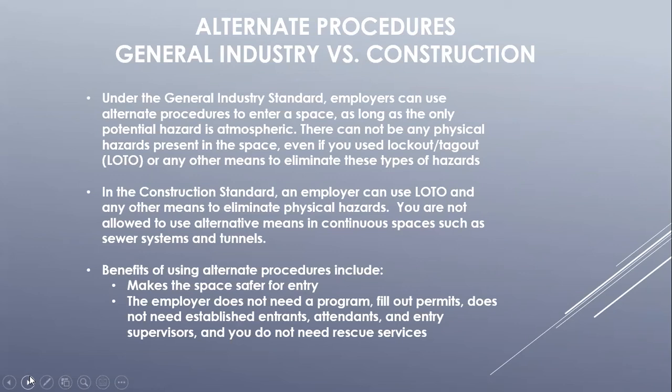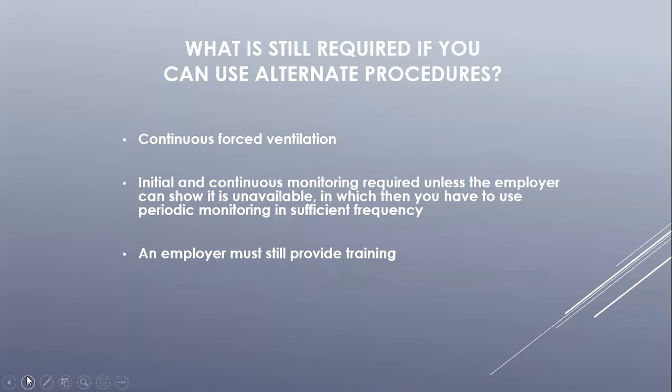If an employer is doing this, they still need documentation that at least identifies the hazards and the ways to eliminate them, and must provide employees with training on how to enter and perform their work safely. Employers entering permit required confined spaces under alternative means need to conduct initial air monitoring prior to entry and continuous air monitoring during the duration of the entry. Continuous forced air ventilation must be used during the entry. Employers are required to provide employees with training on acceptable entry conditions, how to properly use ventilation and air monitoring equipment, and safe work practices inside the permit required confined space.